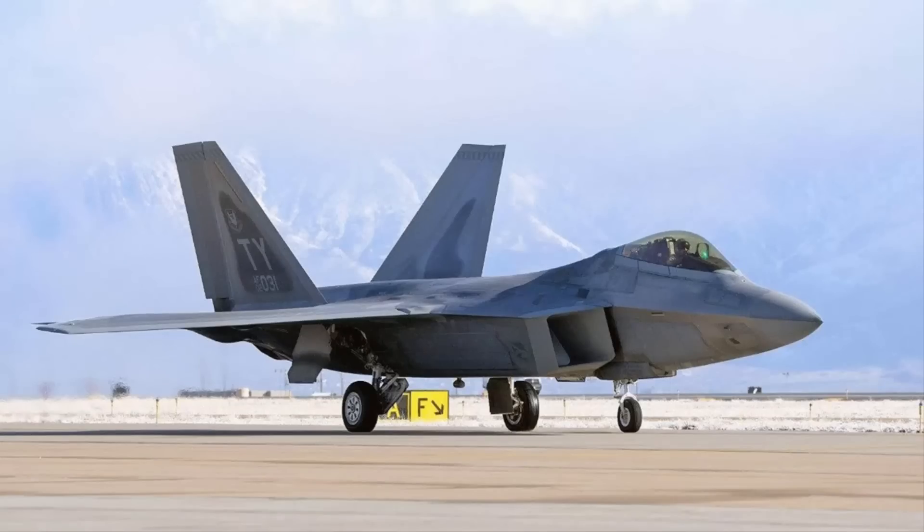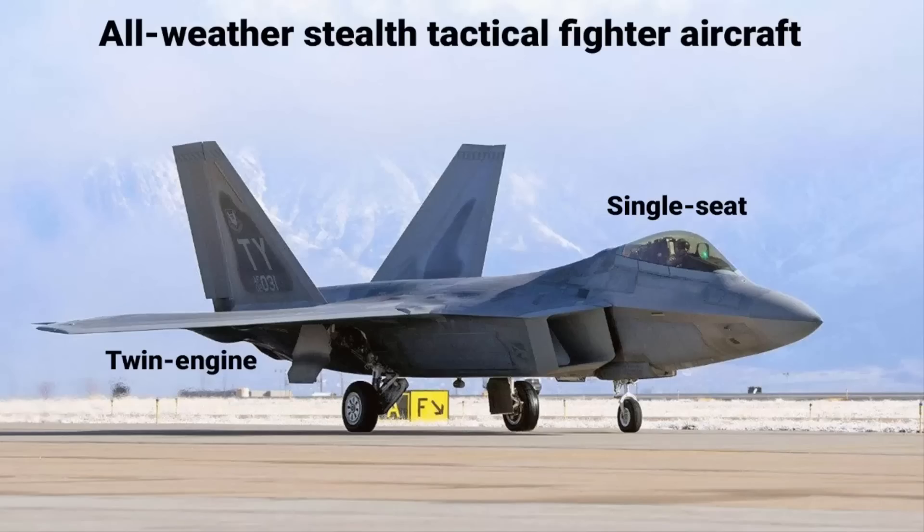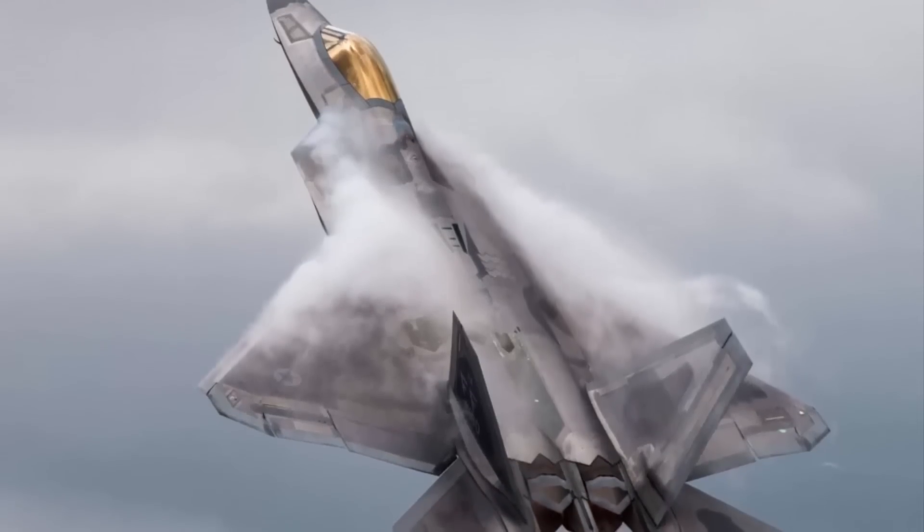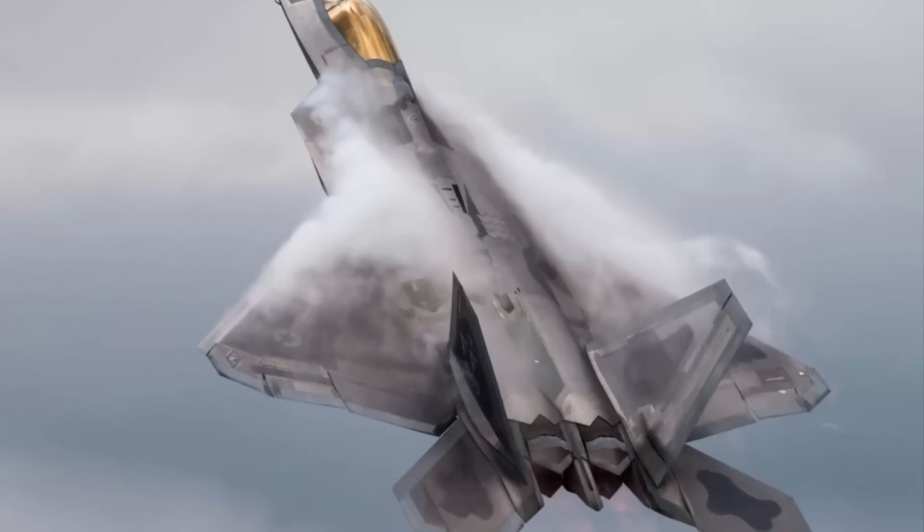The F-22 Raptor is a 5th generation, single-seat, twin-engine, all-weather stealth tactical fighter aircraft developed for the United States Air Force. It was designed to maintain air superiority and to penetrate enemy defenses with its advanced capabilities.